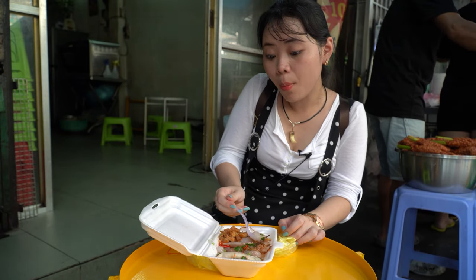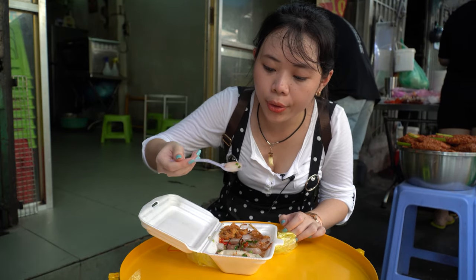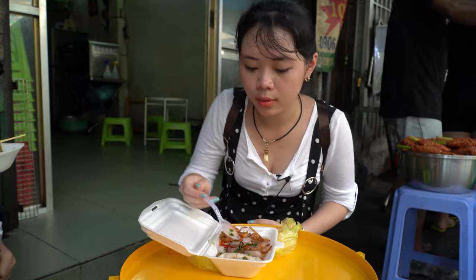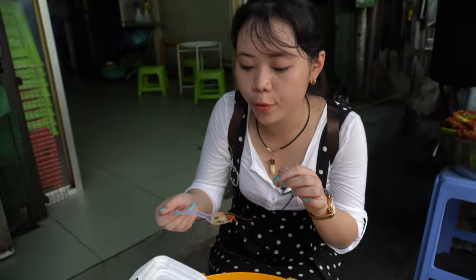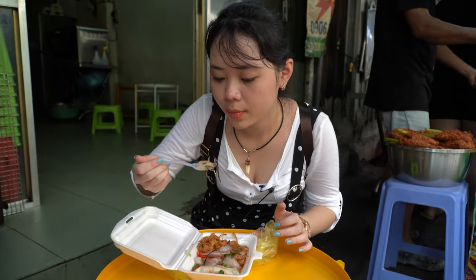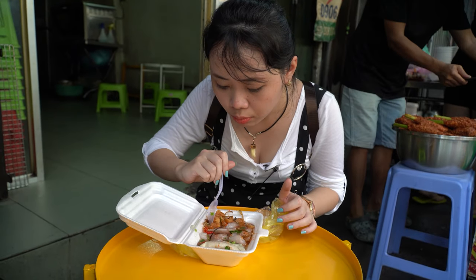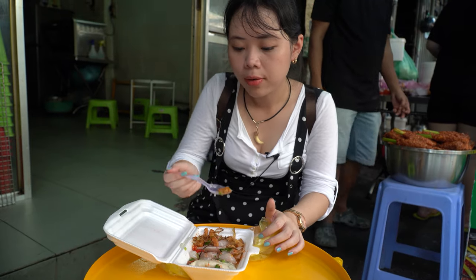This is bánh bột lọc. As you can see, outside is the flour wrapper and inside is little shrimp. We also have green onions and chilies. Let me try. So tasty, I really like it. That's so good. Thank you.